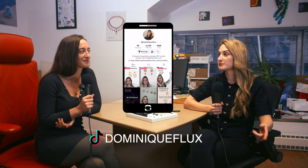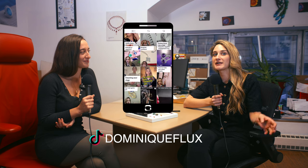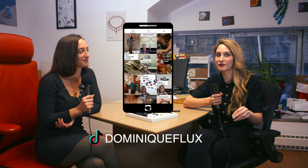Thanks so much for watching! If you have any questions, leave them down below and we'll try to answer them. For custom orders, send a DM. Also check out our TikTok — Dominic Flux — where we put out short-form content, condensing all this information into about two-minute videos. Thank you, bye!